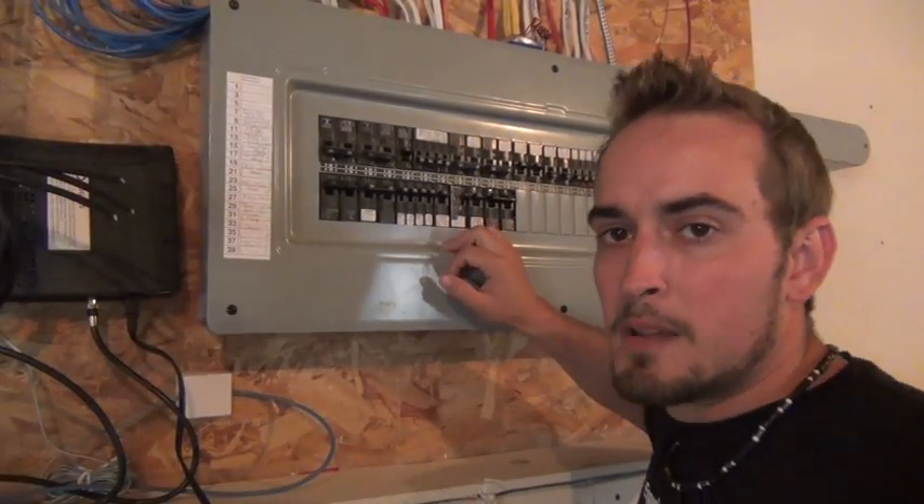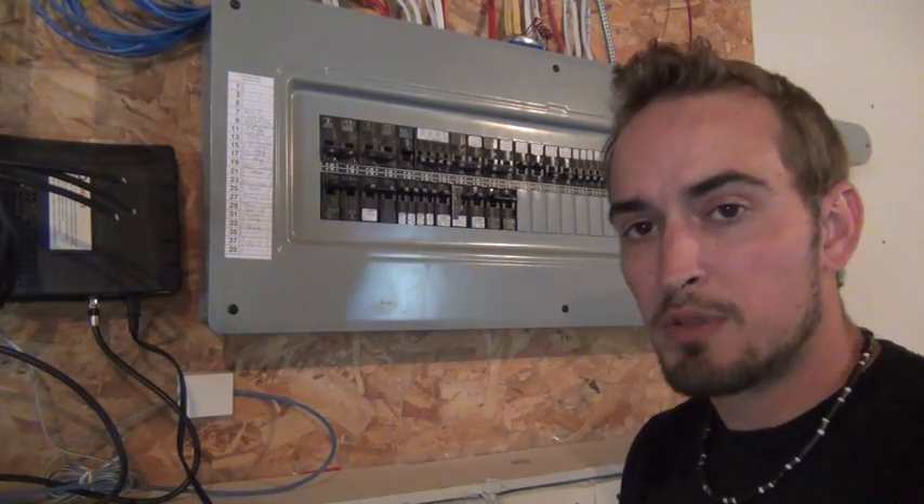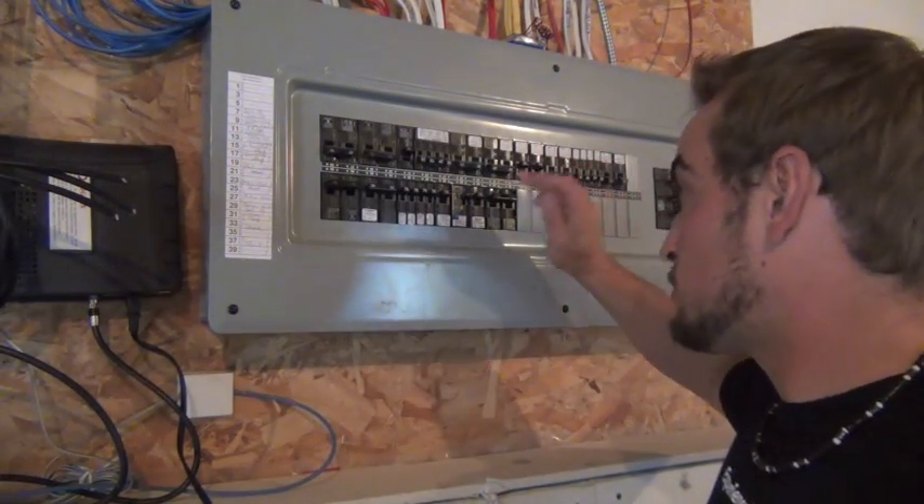So that's what happens — if ever you use something that's creating arcs, it will trip the breaker. And then from there, just come downstairs and check your breaker.